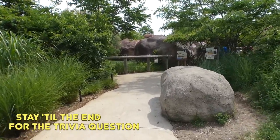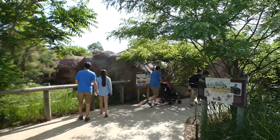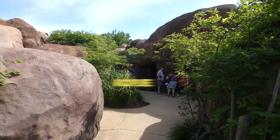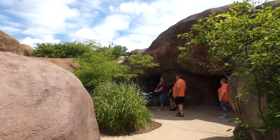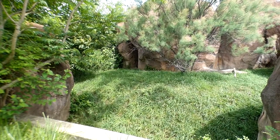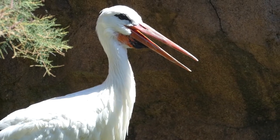This is where the African Journey starts to change things up. The path brings you out of the open wetlands and into the savannah rocks — also called the kopje — where many species gather for food and protection. The zoo calls them the Rocks of Refuge.